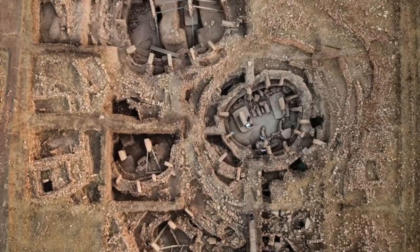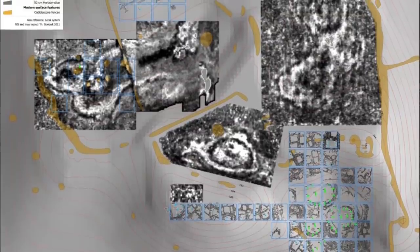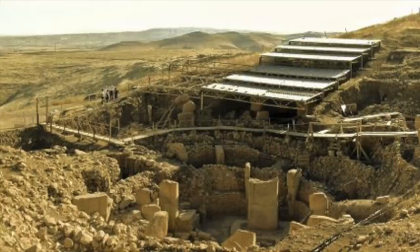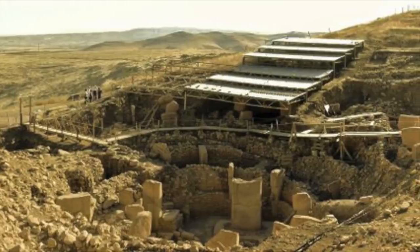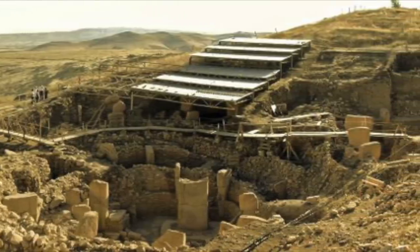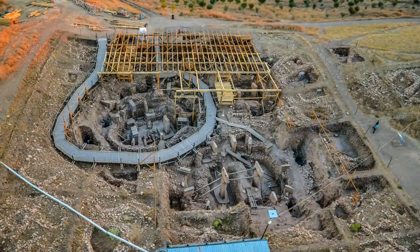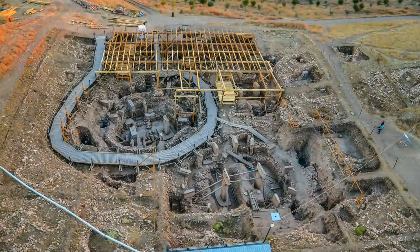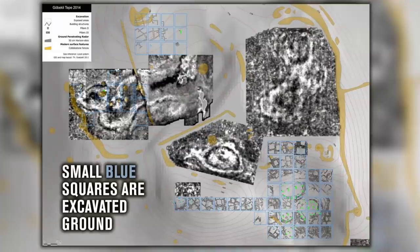This is how many of us see Göbekli Tepe, but this is the archaeological complex in all its glory, and in years to come the entire site will be excavated. There will be new discoveries, new decorated pillars and fantastic stone objects uncovered, and the more work that's done, the more we will understand the origins of civilization. So far, we've only scratched the surface.